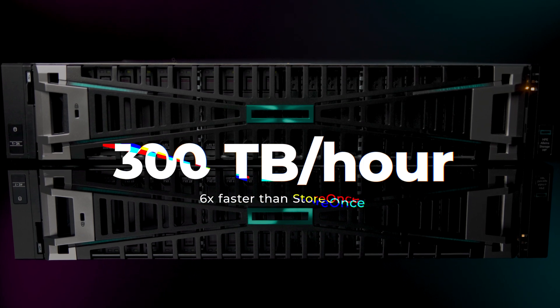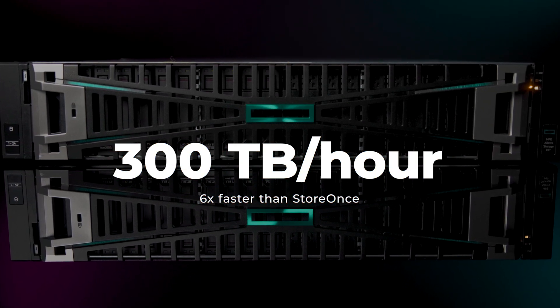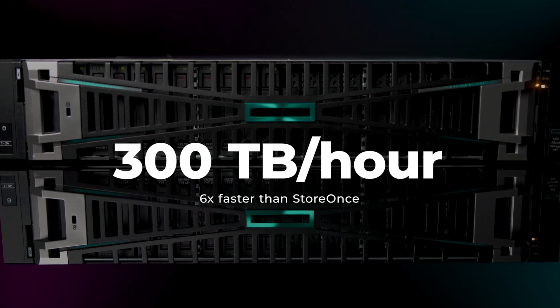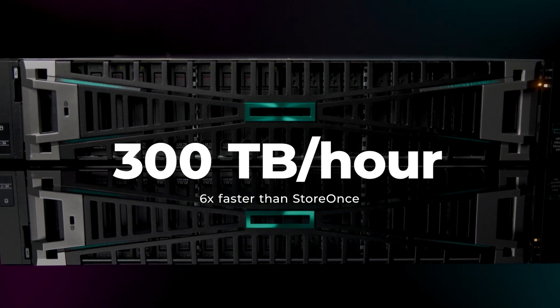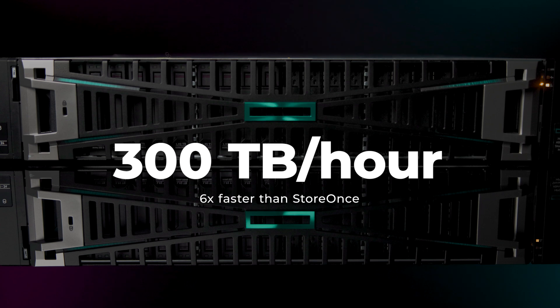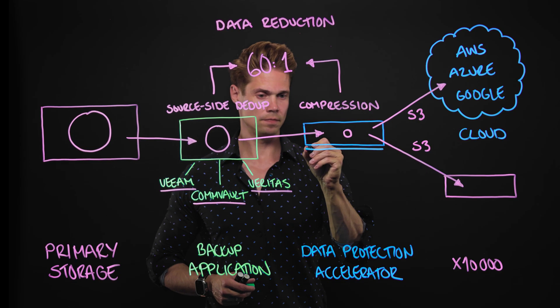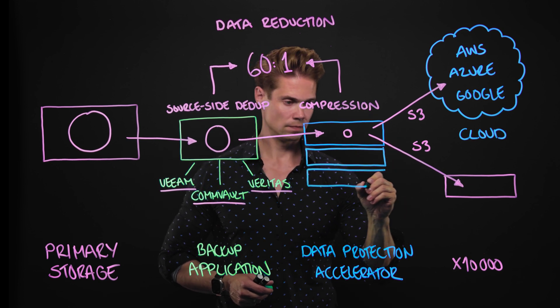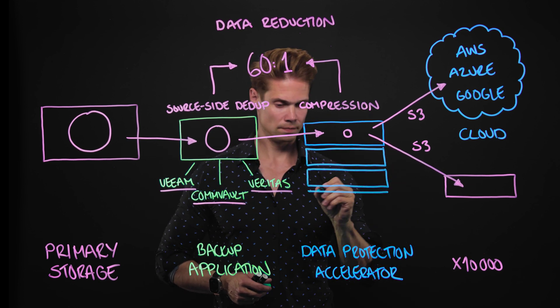Based on HPE's internal tests, a Data Protection Accelerator Node can sustain a backup performance of 300 terabytes per hour, which alone is a very respectable number — compared to the original StoreOnce appliances, that's six times better performance. But here's the real kicker: you can add these accelerator nodes with linear performance gains, so two nodes will give you 600 terabytes per hour.